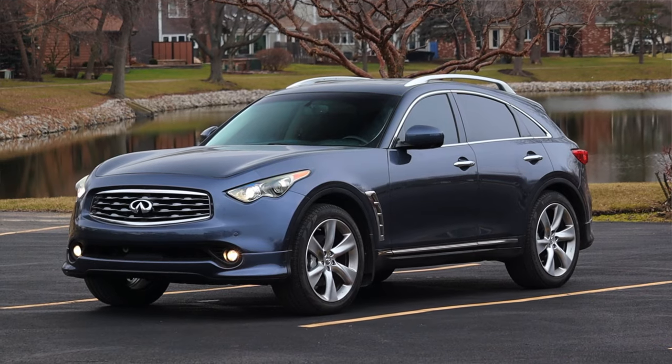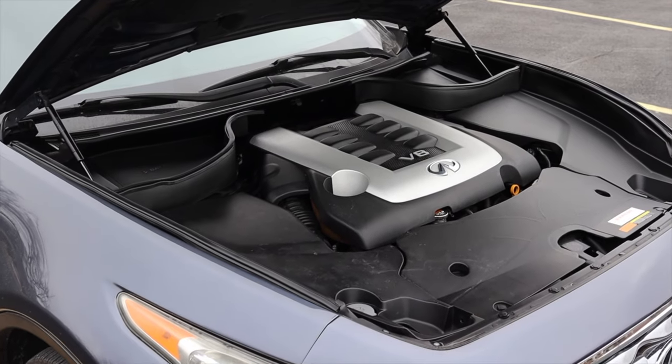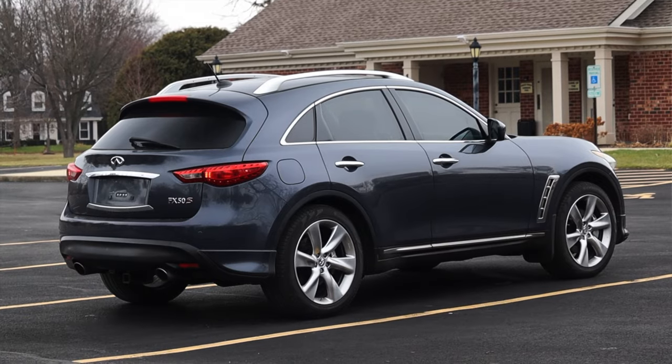My name is Zach and today I am driving a 2011 Infiniti FX50 S. Up front is a 5.0 liter V8 and down below is a seven speed automatic transmission.